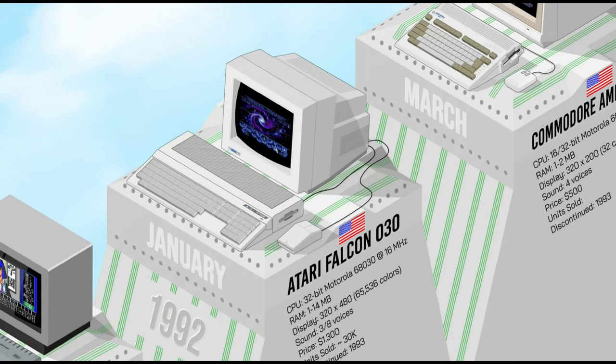The Atari Falcon represented a significant leap in Atari's line of personal computers, featuring a 32-bit Motorola 68030 processor alongside superior graphics and sound capabilities, including a 65K color display and an innovative DSP for audio processing. But despite its technical advancements, the Falcon was too late in a highly competitive computer market and was discontinued less than a year after its release, marking the end of Atari's computer division but leaving a lasting legacy in the world of vintage computing.